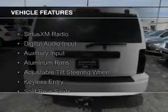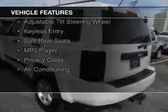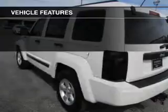The features include Sirius XM satellite radio, digital audio input, an auxiliary input, aluminum rims, and an adjustable tilt steering wheel with keyless entry.